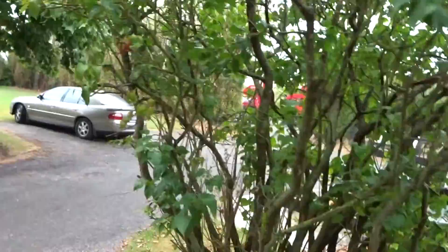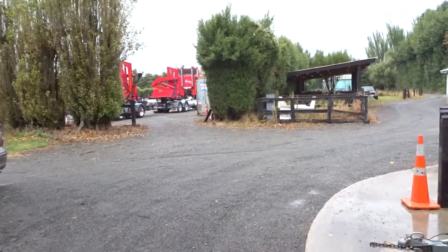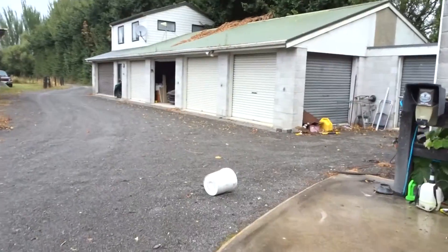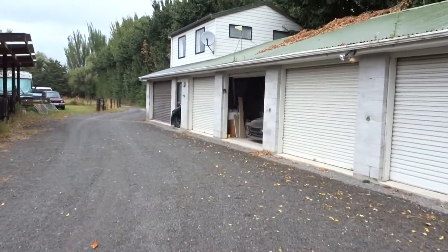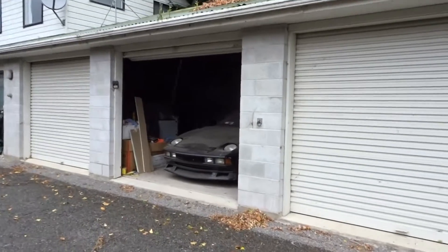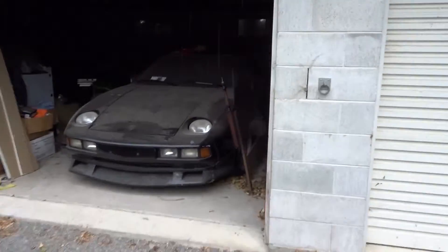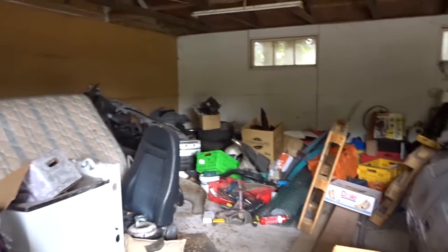We've got dad out there in the truck moving some containers and filling stuff in. Over here is where we're gonna have our garage space - it's kind of a double port, and this is where the Porsche sits. We've got to clear all the stuff out so we've got a big open space. Watch the montage!